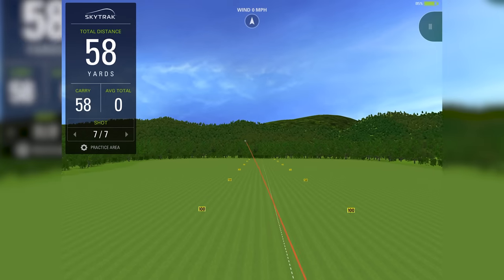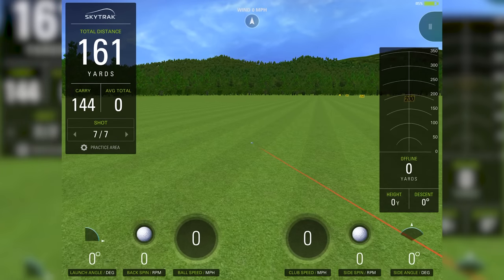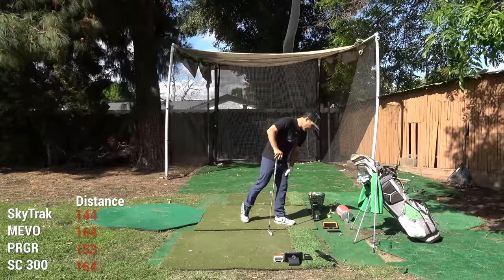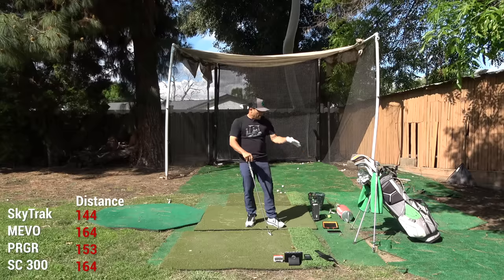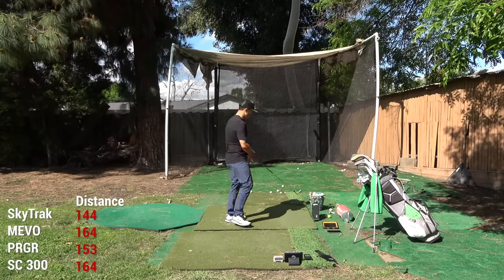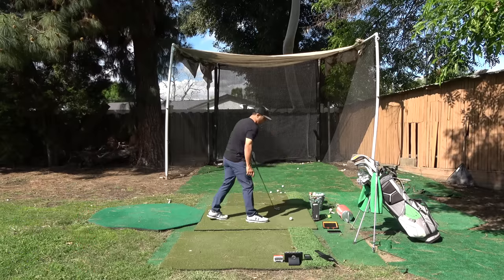That one I felt was a hook. SkyTrack showed a low hook shot on the display, which I like — I can actually see that big hook. SkyTrack got 144 carry, Mevo got 164, PRGR got 153 — probably more accurate on carry — and Swing Caddy got 164. Let's do one more with the seven iron and then move to the driver.